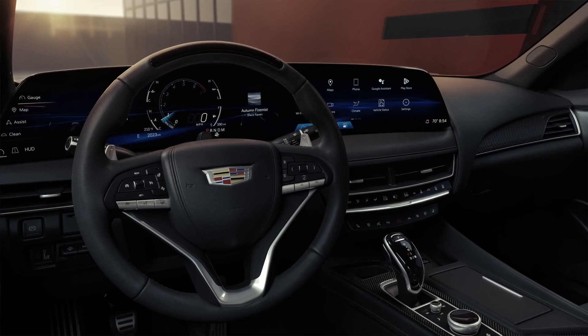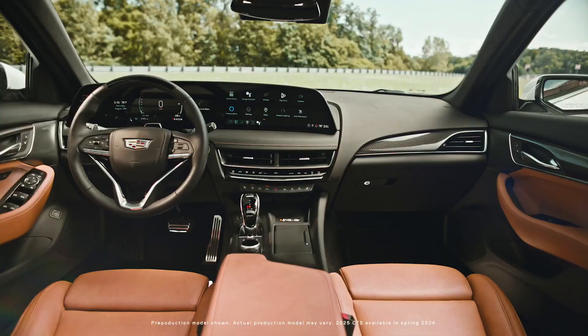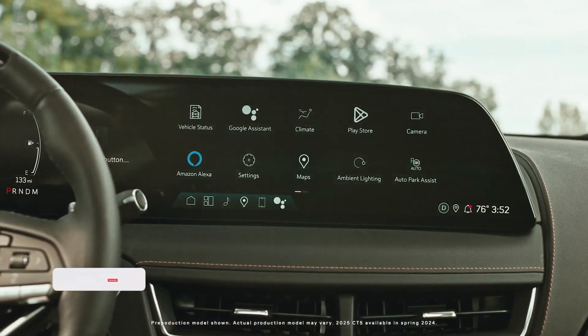This arrangement is employed in the Lyric Electric SUV and the entry-level XT4 SUV. The system can be controlled using a rotary wheel placed beneath the gear lever or a touchscreen.